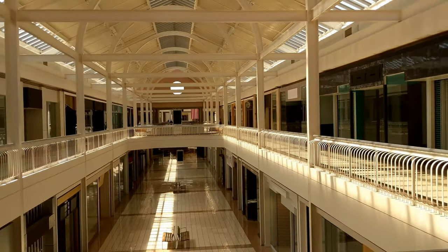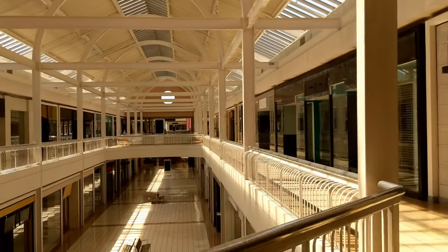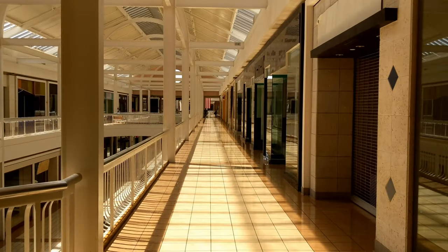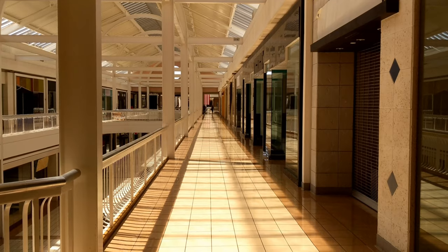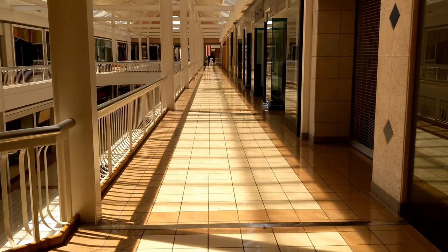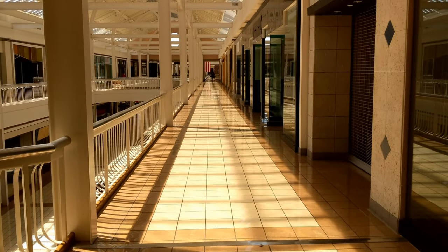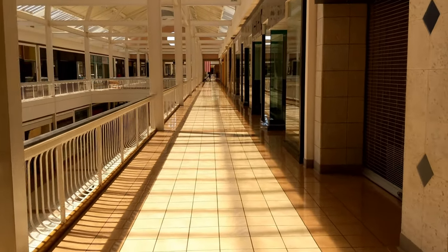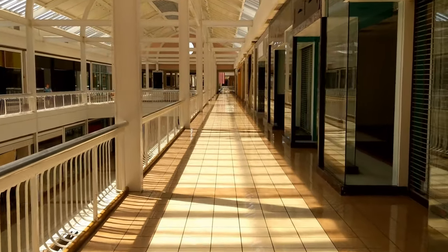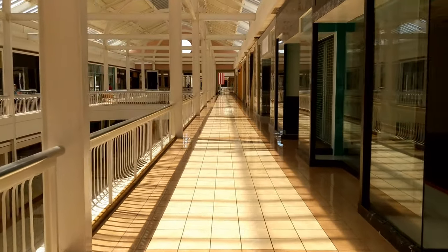I always thought the mall had beautiful architecture with these arches and how the light came in — I just thought it was a gorgeous mall. And even look at the tile — the tile is still in some amazing condition considering the age of it. It's incredible the job that they did on this mall. We're going to go down a little further to the food court and where the glass elevator is.